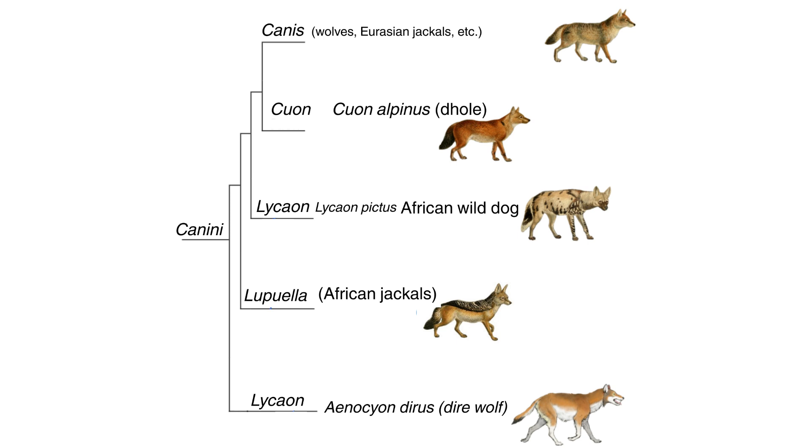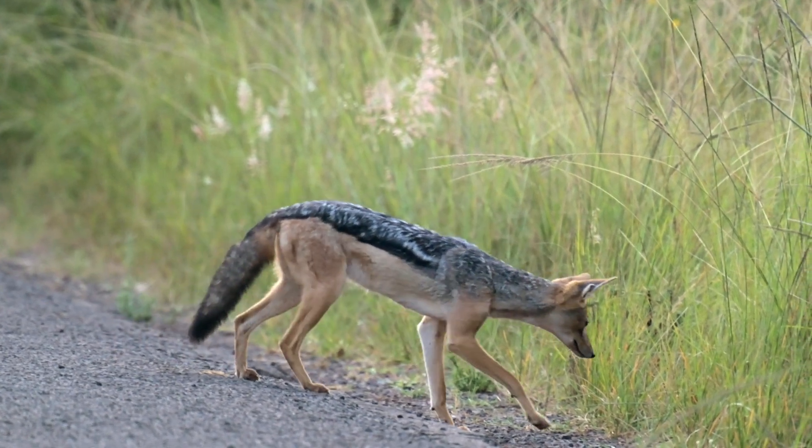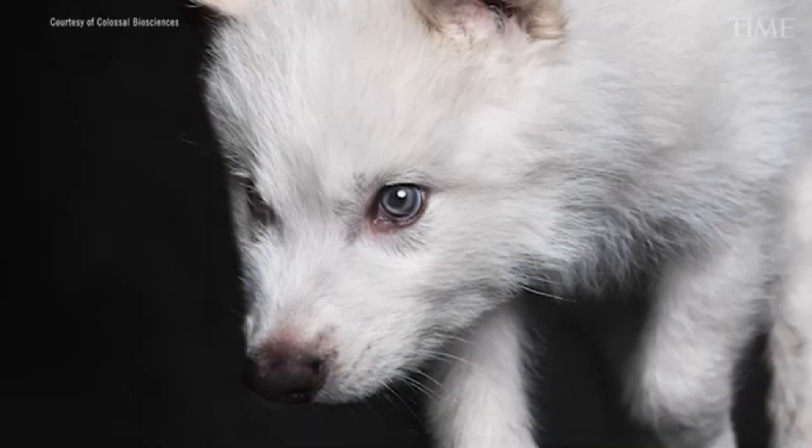Direwolves diverged from grey wolves 2.5 to 6 million years ago, and they're not even in the same genus. In fact, the lineage that direwolves emerged from was closer to modern-day African jackals than grey wolves.